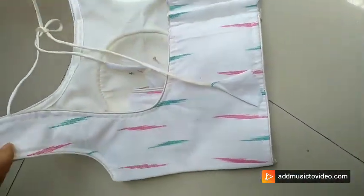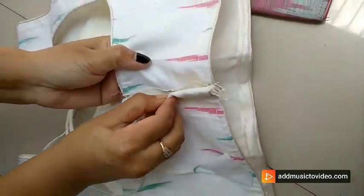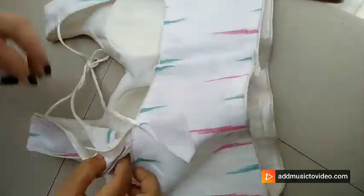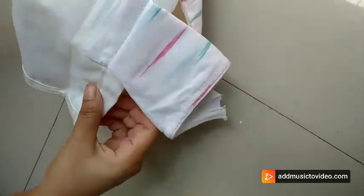First one is in pink color and second one is in white color combo. Backside open and hook is there. Very beautiful and comfortable to wear.